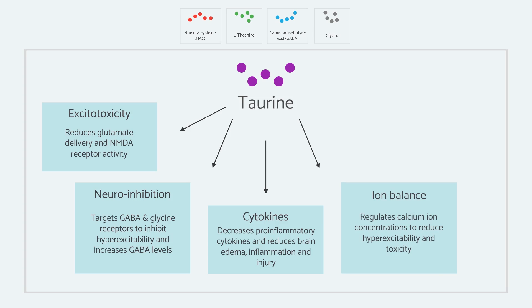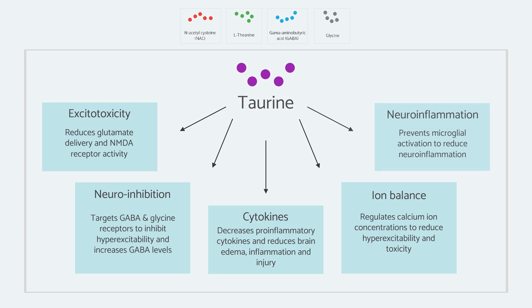Taurine has also been shown to directly inhibit or inactivate microglial cells, which are responsible for initiating this inflammatory response.